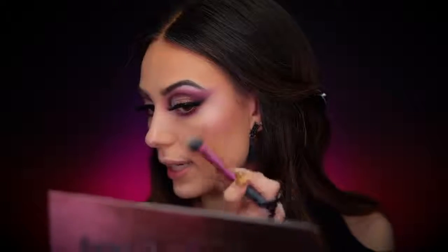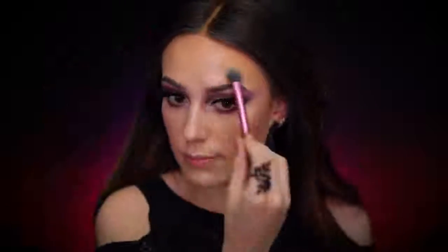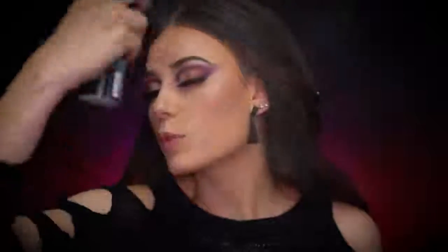I mixed in a little bit of Honey Dipped with the Sugar Cookie and it makes like the perfect highlight color. Now I'm just going to spray my face with some setting mist.